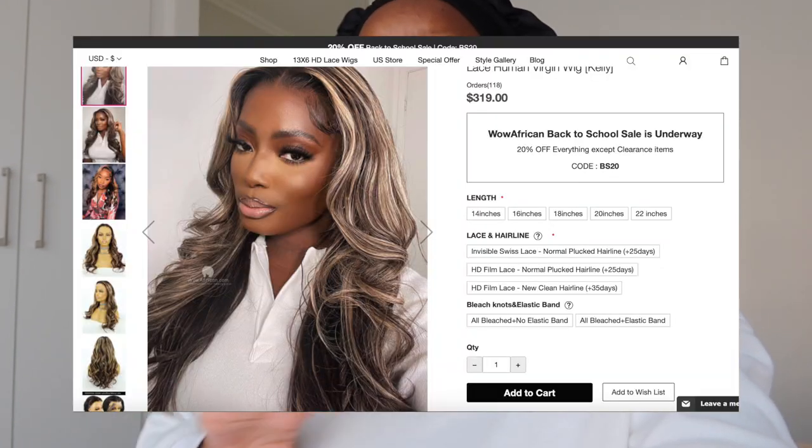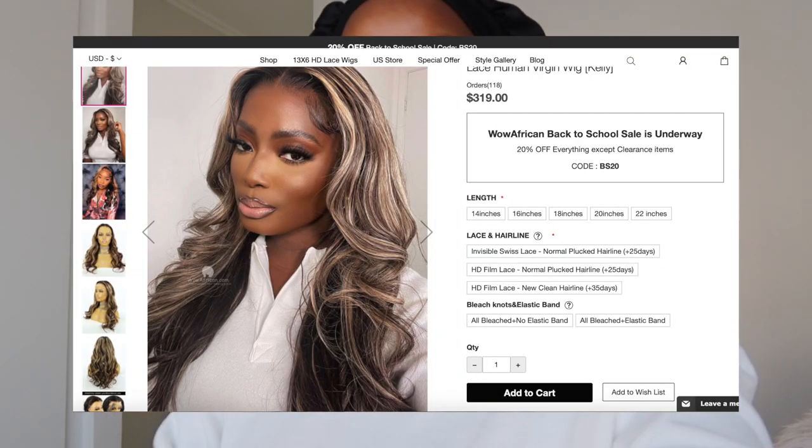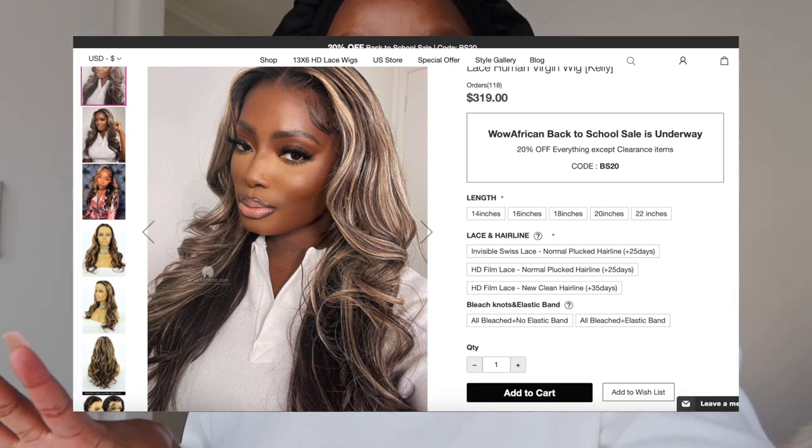So I saw this video on Pinterest of Jada, and she had like this bust-down almost 30-inch blonde unit in a body wave, and I was like that is exactly what I want to do. The unit that I am going to be installing — I will have all the details in the description box if you want to see how it is on the actual site. It is beautiful, guys. I'm so excited. Mainly because this is not a honey blonde, it's more of a cooler-toned blonde. It's more edgy, it's not princessy.